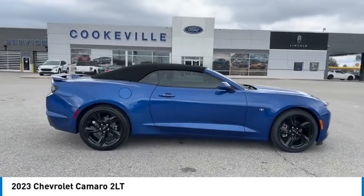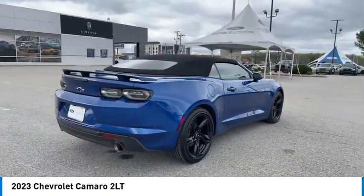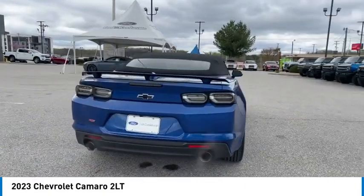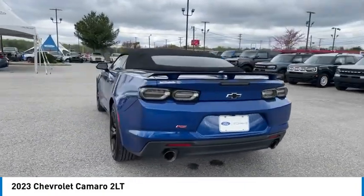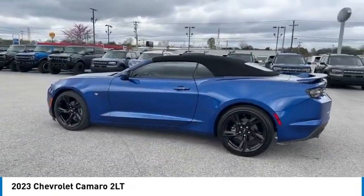Stop by and take a look at the 2023 Camaro. Camaro was developed to be 21st century on every level, from its awe-inspiring design to its outstanding performance to its impressive efficiency.